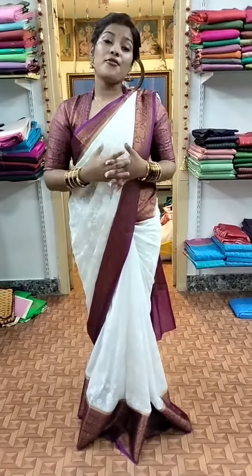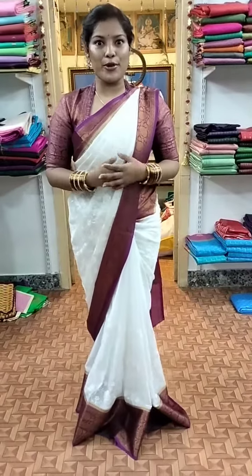This is a beautiful blouse and it's a brocade blouse.